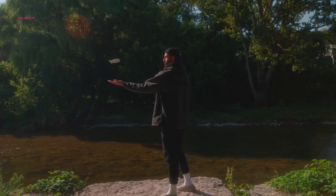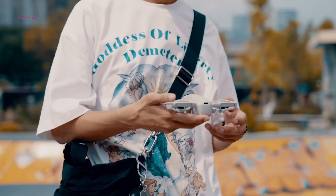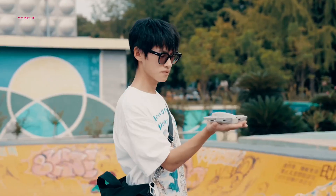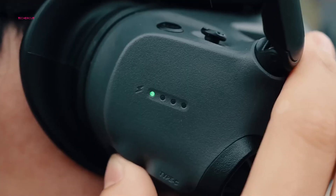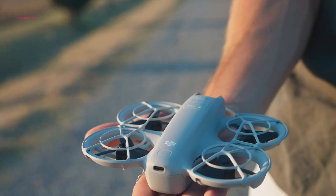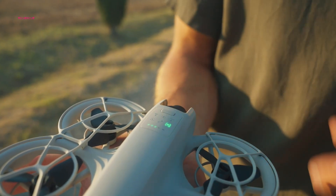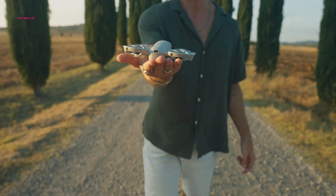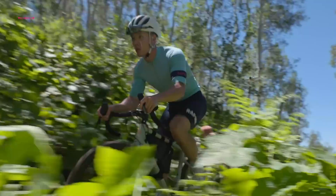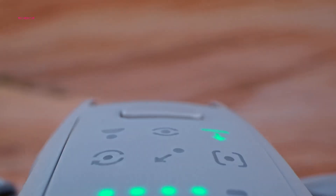But the Neo goes beyond just selfies. It offers multiple control options: direct mode selection on the drone, control through the DJI Fly app, compatibility with DJI's remote controllers, and even support for FPV goggles. That makes it remarkably versatile for such a small package. Its compact 135-gram build and built-in propeller guards make it ideal for indoor flying as well as outdoor adventures. AI-powered face recognition and subject tracking perform well, making it a fun and intuitive drone to fly.